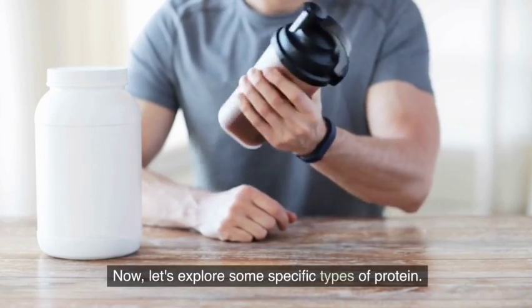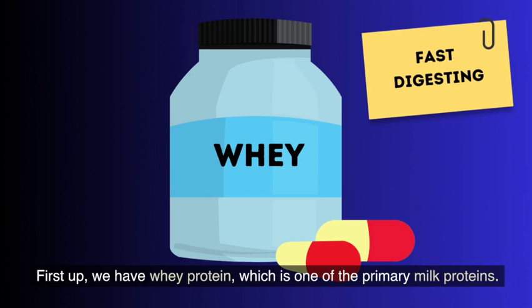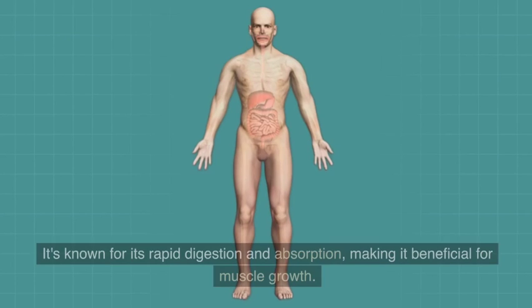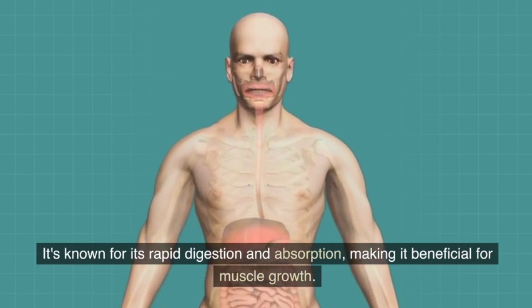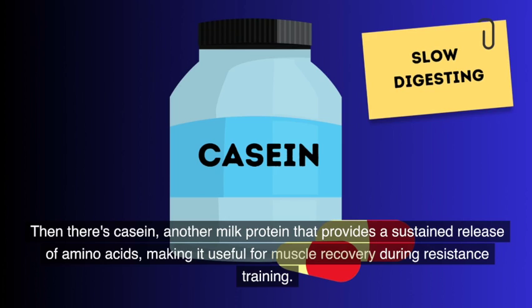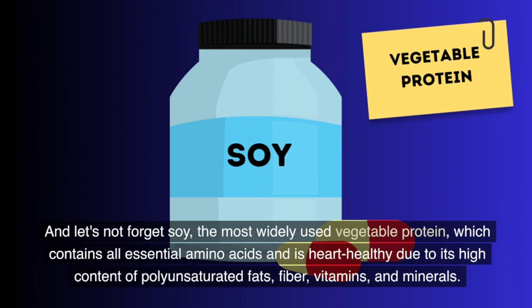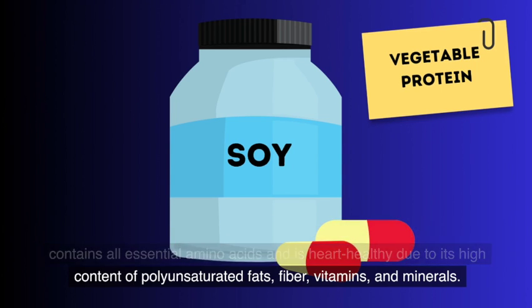Now, let's explore some specific types of protein. First up, we have whey protein, which is one of the primary milk proteins. It's known for its rapid digestion and absorption, making it beneficial for muscle growth. Then there's casein, another milk protein that provides a sustained release of amino acids, making it useful for muscle recovery during resistance training. And let's not forget soy, the most widely used vegetable protein, which contains all essential amino acids and is heart-healthy due to its high content of polyunsaturated fats, fiber, vitamins, and minerals.